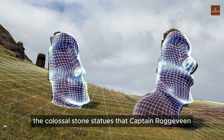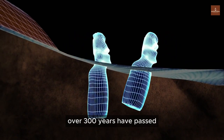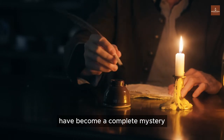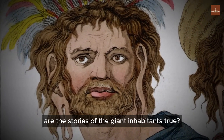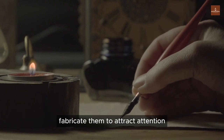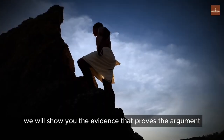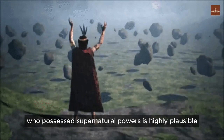The colossal stone statues that Captain Roggeveen discovered are now known as Moai statues. Over 300 years have passed, and the origins of the inhabitants on Rapa Nui and the history of these colossal stone statues have become a complete mystery. Are there giants on Rapa Nui? Are the stories of the giant inhabitants true, or mere imagination? This has become an unsolved mystery without an official answer. However, we will show you the evidence that proves the argument about the statues being carved by giants who possessed supernatural powers is highly plausible.